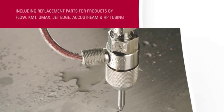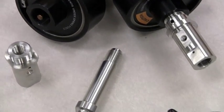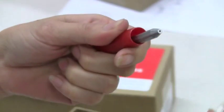Our expertise here at AccuStream is focused and geared around ultra high-pressure water jet technology. Our line of replacement parts and consumables consists of parts for the pumps, the cutting heads, the on-off valves, high-pressure tubing, swivels — if the water touches it, we're going to be able to offer it to you.